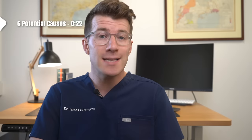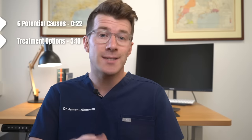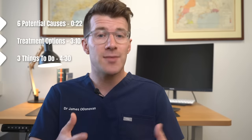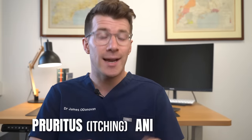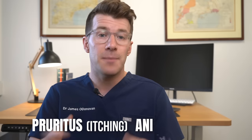So you've got an itchy bottom. Well you've come to the right place because in this video we're going to cover six potential causes, some potential treatment options, and finally three really important things that you can do at home. Having an itchy bottom actually has a medical name which is pruritus ani — pruritus being the medical term for itching and ani being the medical term for anus.